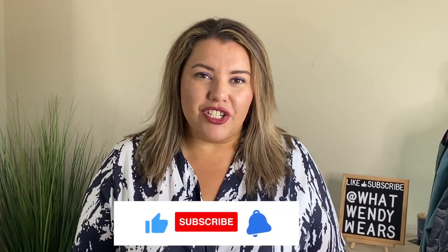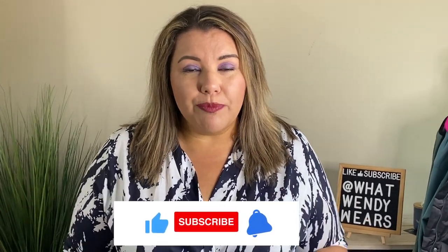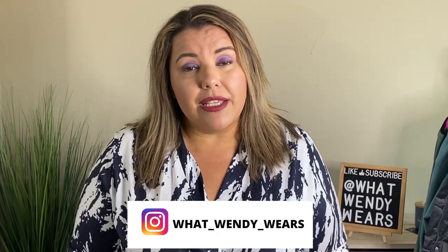I hope you liked this video. If you did, please hit the like, subscribe, and the notification bell below as new videos come out weekly. The items you saw will be linked below in the description so you can click directly to Old Navy. Also, if you want to see how I style some of these pieces together, head over to my Instagram at WhatWendyWears where I post reels and photos for styling inspiration. I'll see you in the next one — stay stylish, my friends.